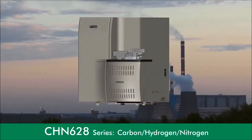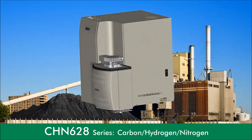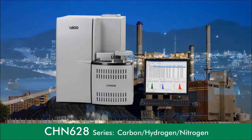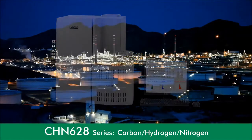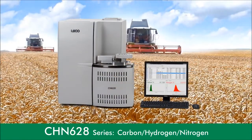The LECO 628 series makes it possible to achieve accurate results in diverse organic matrices in just four to five minutes. For energy and fuel applications, this instrument is available in carbon, hydrogen, and nitrogen configurations. For environmental and agricultural applications, there is a carbon-nitrogen model.